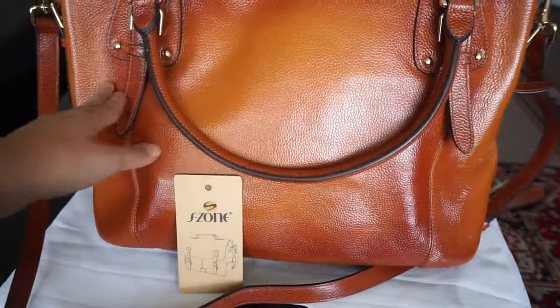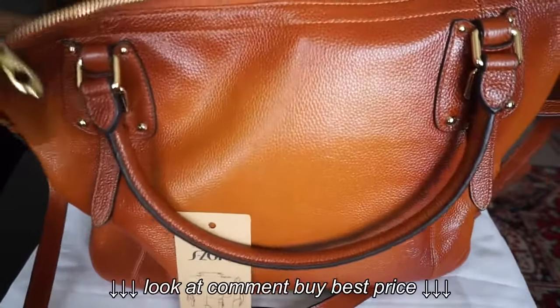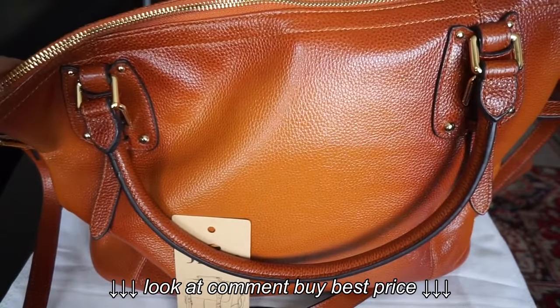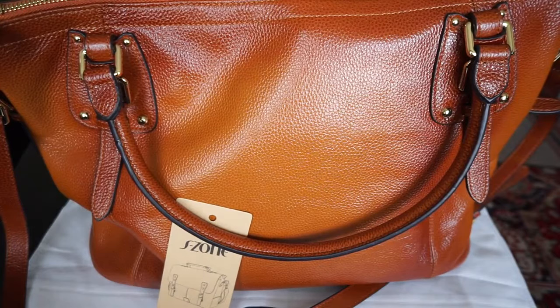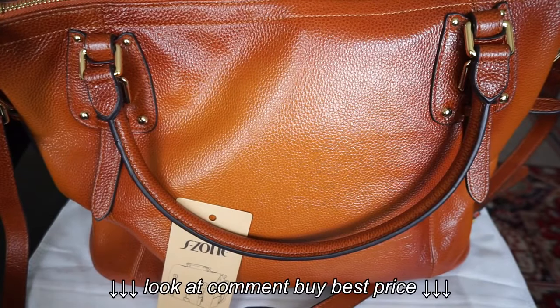It's kind of oversized, so I would use it for work, taking files to and from work as well as traveling. I think it's a really great bag for traveling and I've used it for traveling already.